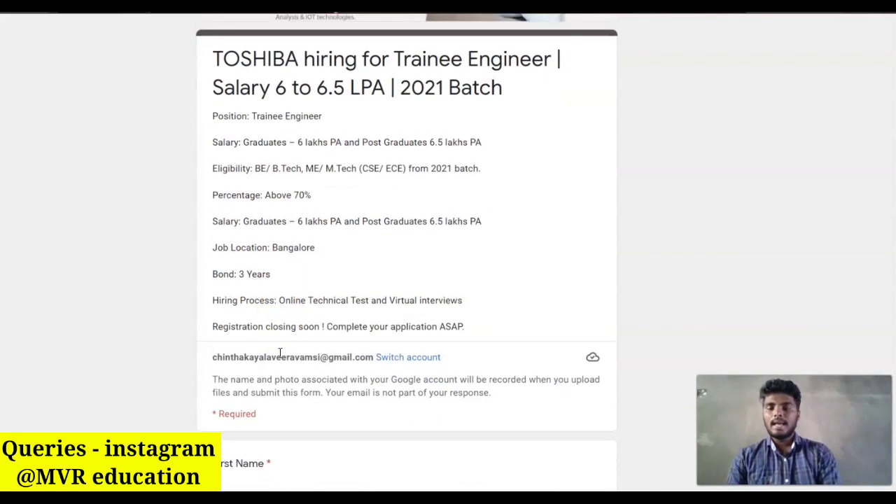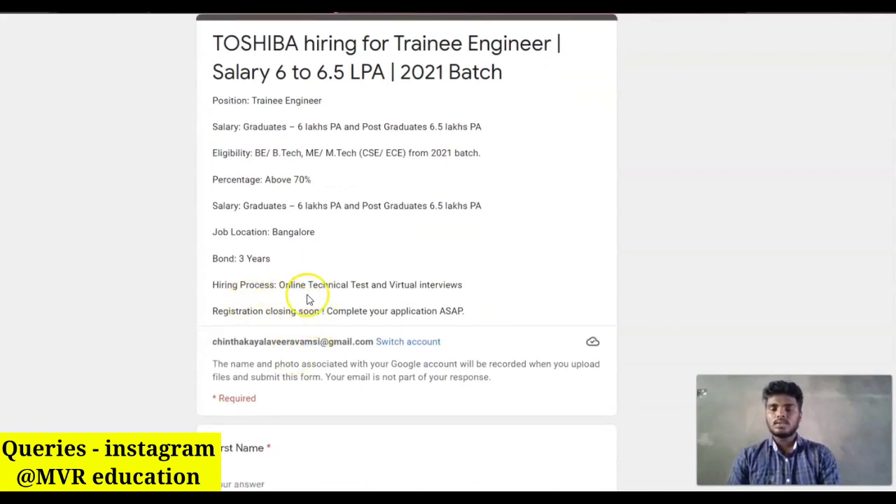For this Trainee Engineer role, the job location is at Bangalore. Coming to the hiring process, there are two rounds: one is the technical test and another is the virtual interview. If you pass these two steps you will be selected as a Trainee Engineer. Candidates should have good communication skills and good knowledge in any one programming language.